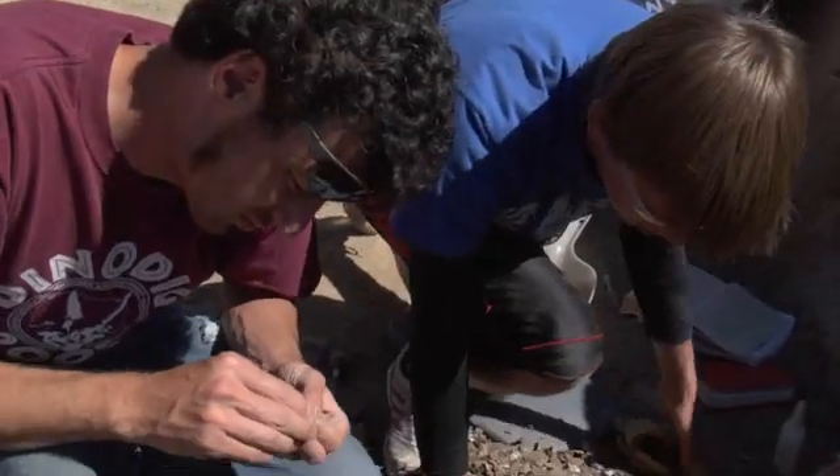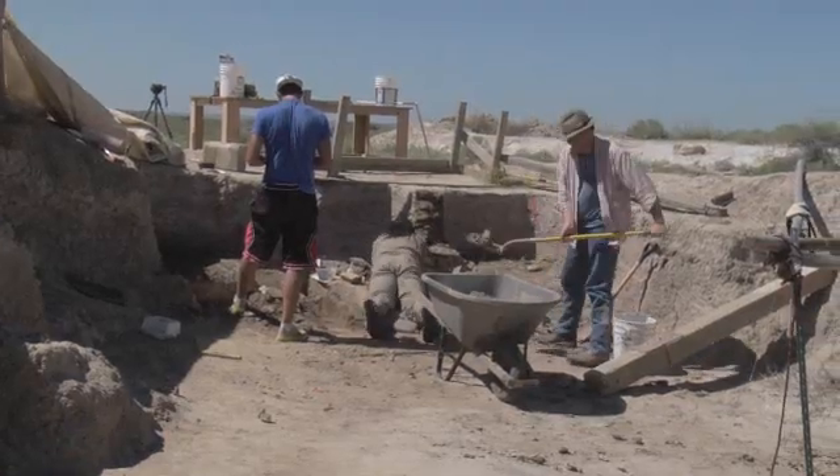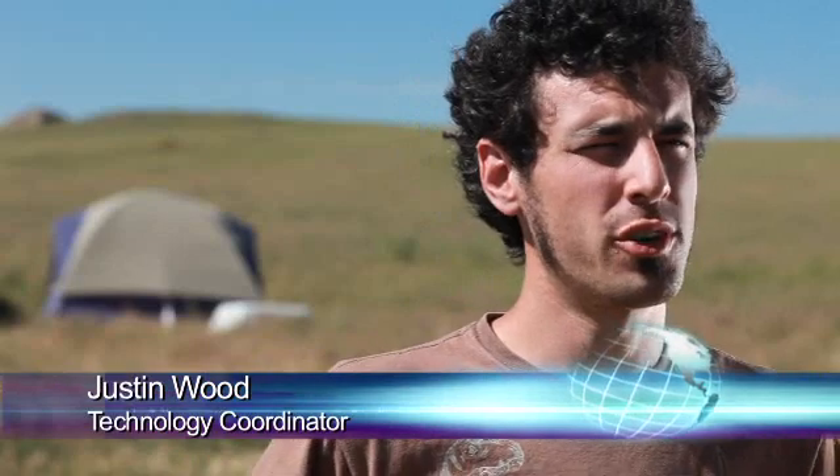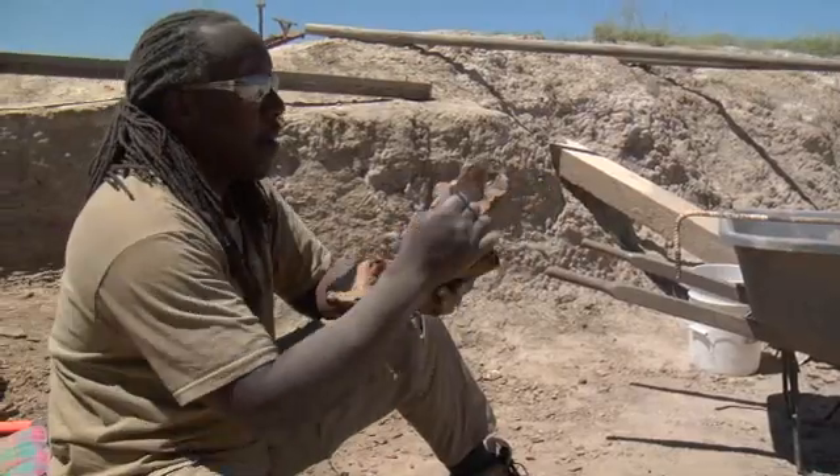Justin Woods is the technology coordinator for the Dinosaur Project, also known as the DinoDig. This project is extremely important to our university, Southwestern Adventist University, because it gives us the chance to do world-class, groundbreaking, real science. Science at its very, very best.